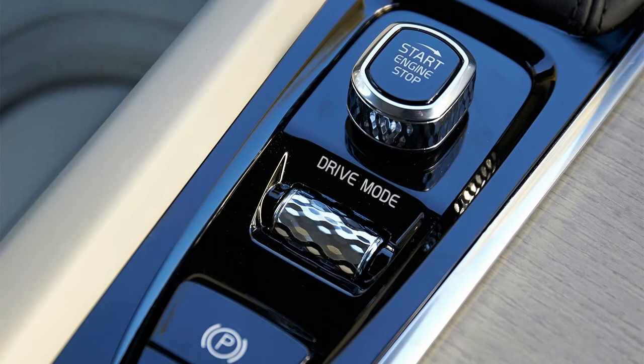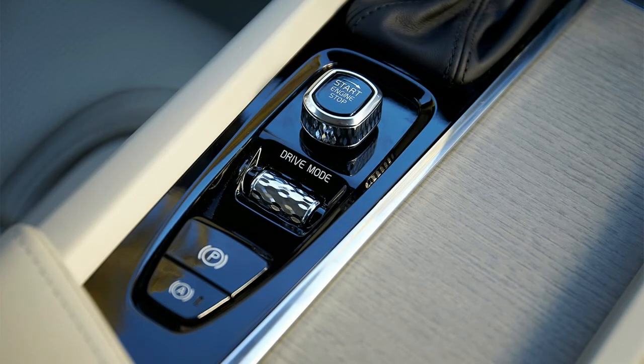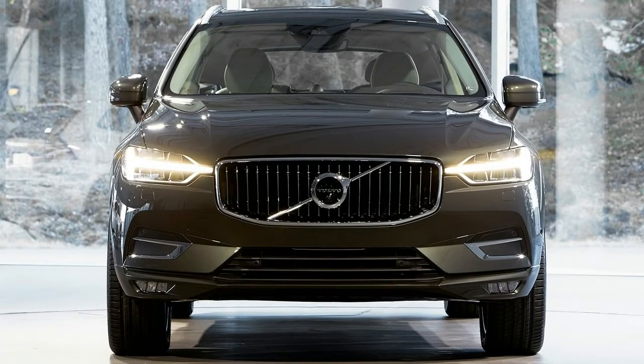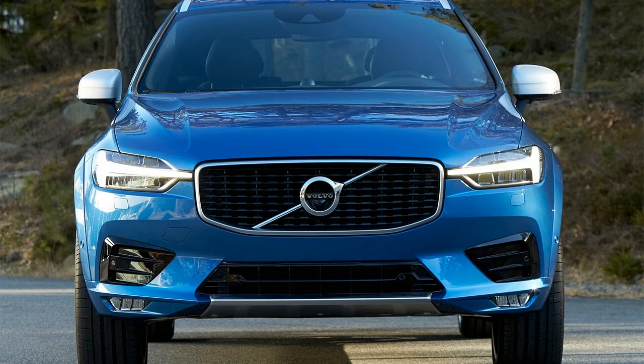Vehicle summary: The 2018 Volvo XC60 is a compact luxury crossover that slots below the larger XC90 and can seat up to 5 passengers. Front-wheel drive will likely be standard on the base XC60 T5, while all-wheel drive should be available on all variants.